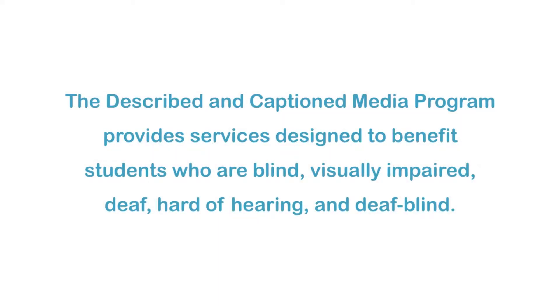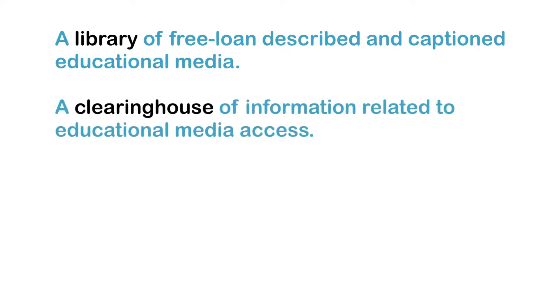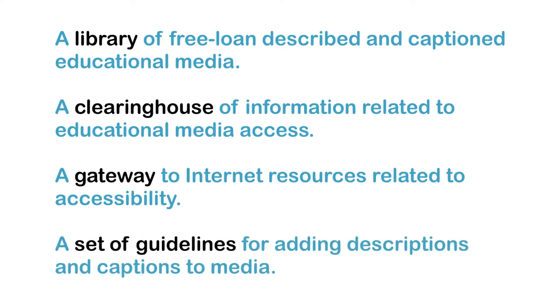The Described in Caption Media Program provides services designed to benefit students who are blind, visually impaired, deaf, hard of hearing, and deafblind. These services include a library of free loan described and captioned educational media, a clearinghouse of information related to educational media access, and a gateway to Internet resources related to accessibility, and a set of guidelines for adding descriptions and captions to media.